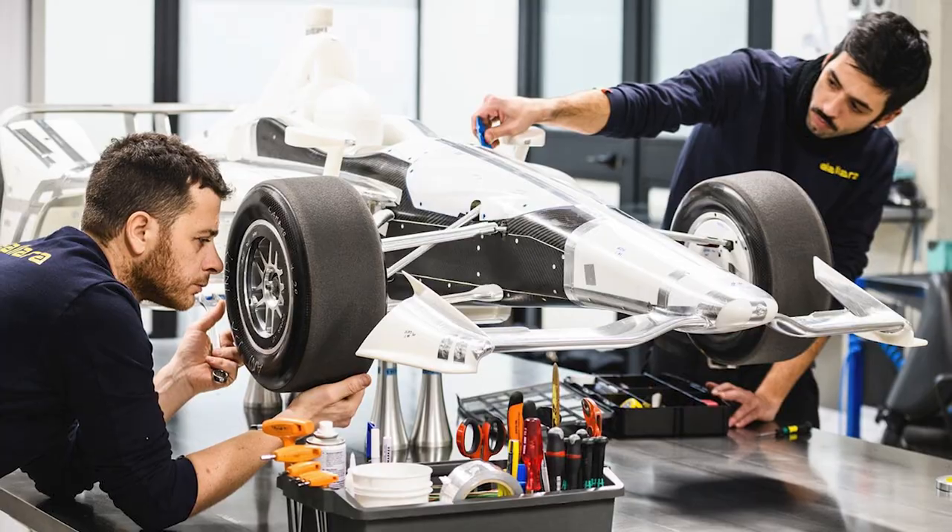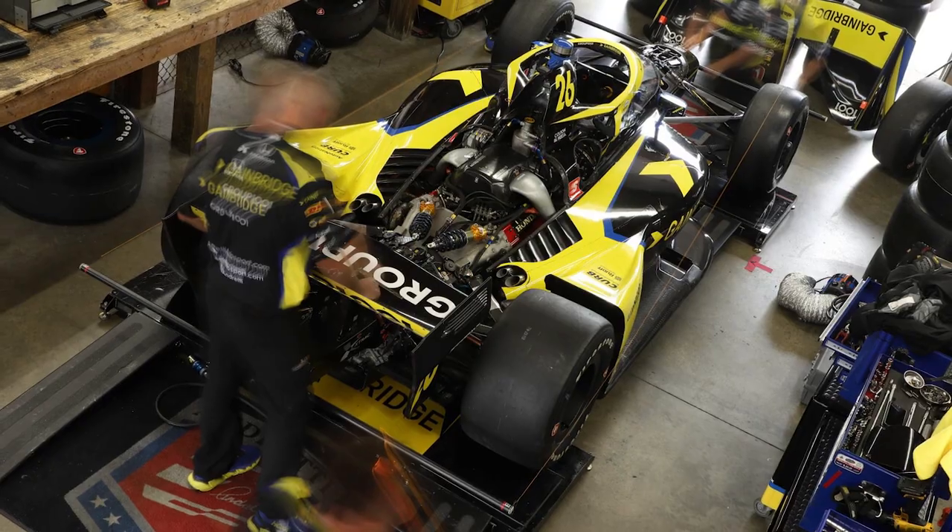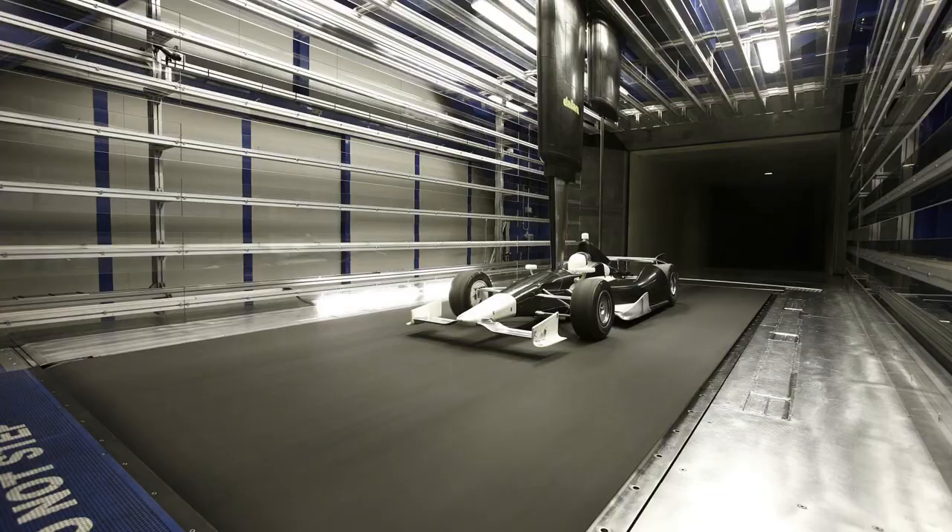On paper, IndyCar is a spec series, meaning that in theory all the cars are the same. However, despite the major components of the car — like the chassis, tyres, and aero kit — being the same for everyone, there are still a load of areas in which the teams can develop and innovate to try and get ahead of their rivals. They also have unlimited wind tunnel time. So you can already see how, similar to F1, the teams with bigger budgets and thus bigger facilities can get ahead. Despite it being a spec series in theory, there still are the better teams and the poorer teams.